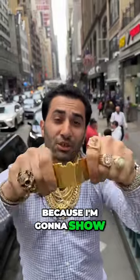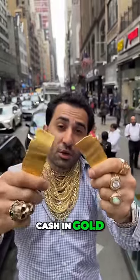I'm ripping apart this piece of gold because I'm going to show you two ways to cash in gold in the diamond district.